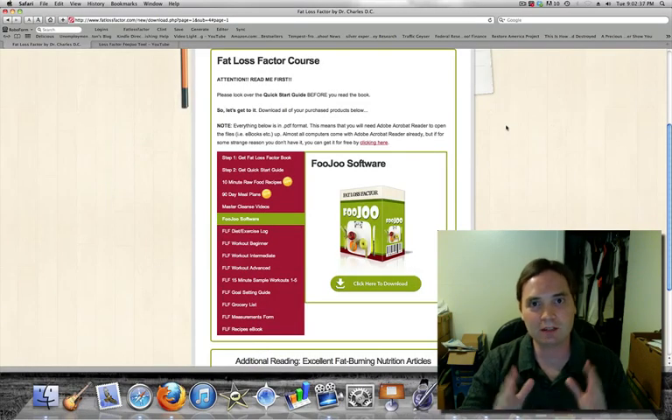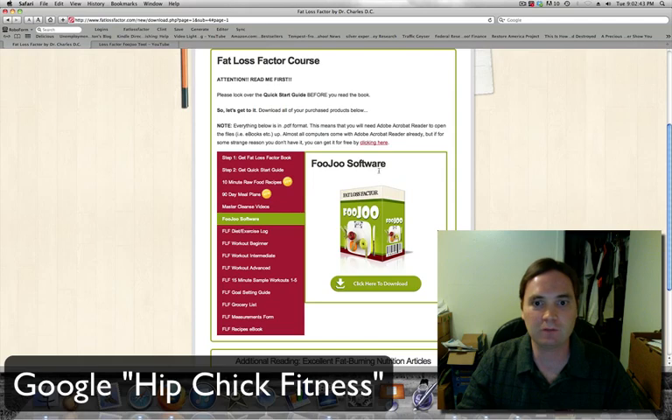This is Clint Evans of HipChick Fitness and I'm continuing with my insider's look at the Fat Loss Factor course. This here is called the FooJu Software. It's an interesting software they created, and I downloaded it — I clicked on the download and it's an .exe file, so I won't be able to run this on my Mac. I don't have a Windows emulator installed.